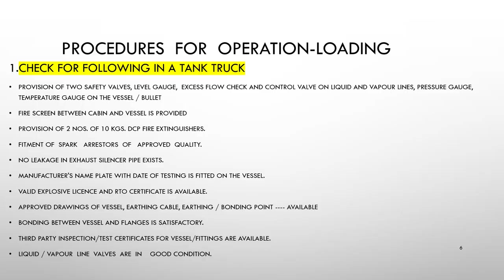For operating procedures, first check the tank truck for: provision of safety valve, level gauges, excess flow check and control valves on liquid and vapor lines, pressure gauges, and temperature gauges on the vessel or bullet. All parameters should be checked thoroughly. A fire screen between the cabin and vessel should be provided. Two DCP fire extinguishers of 10 kg each shall be provided. Spark arrestors of approved quality shall be fitted. Ensure no leakage in the exhaust silencer pipe. The manufacturer's name plate with date of testing shall be fitted on the vessel, and valid explosive license and RTO certificate must be available.